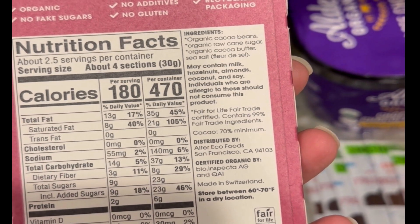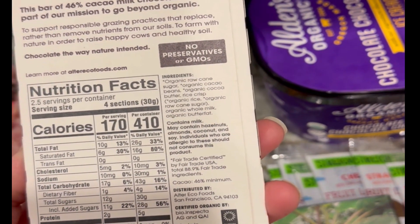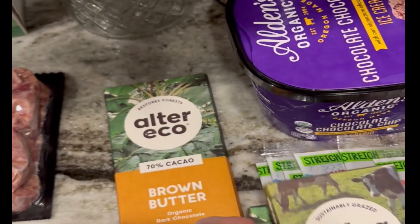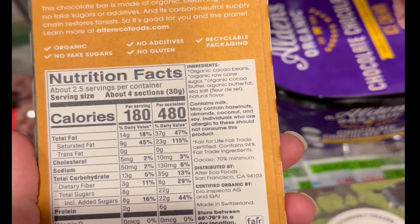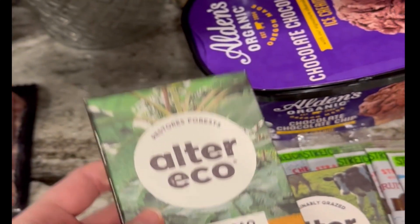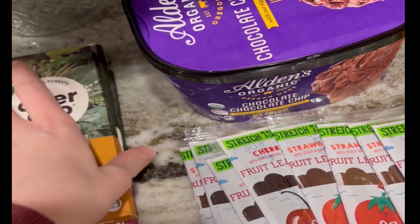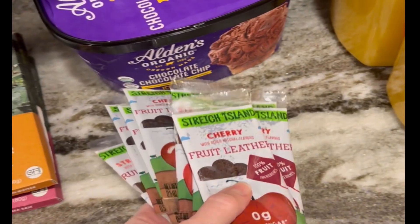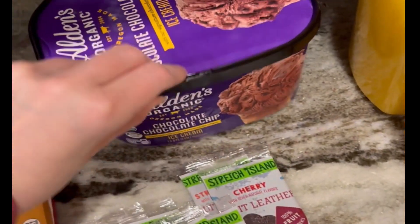I also got a couple bars of this Alter Eco chocolate, which is so good — I got three different kinds and the ingredients are great, except for this brown butter variety which has natural flavors because I didn't read the back. They're still very clean, a good company, and they're organic. I also got a handful of fruit leathers for me and the kids — we love those.